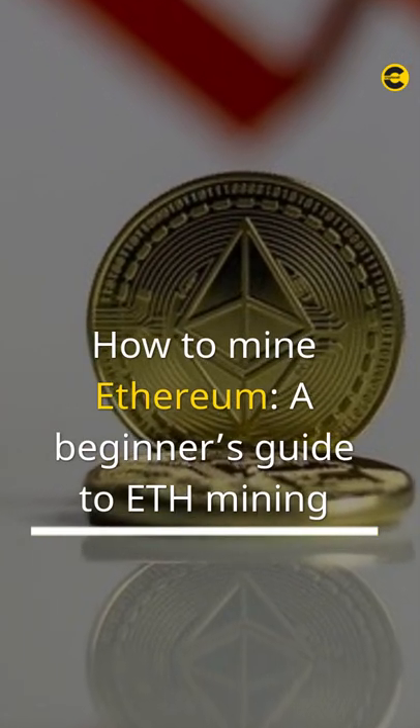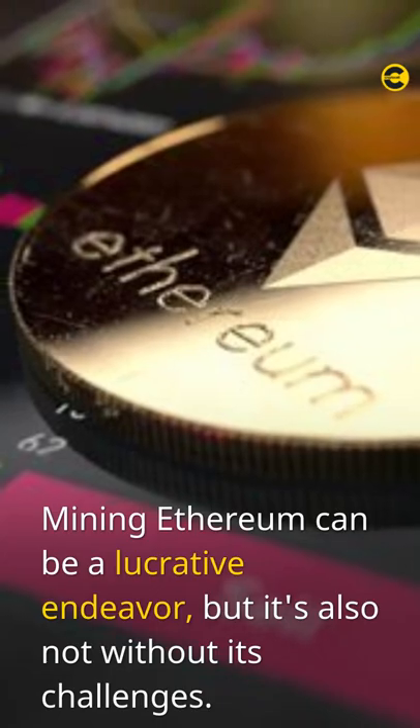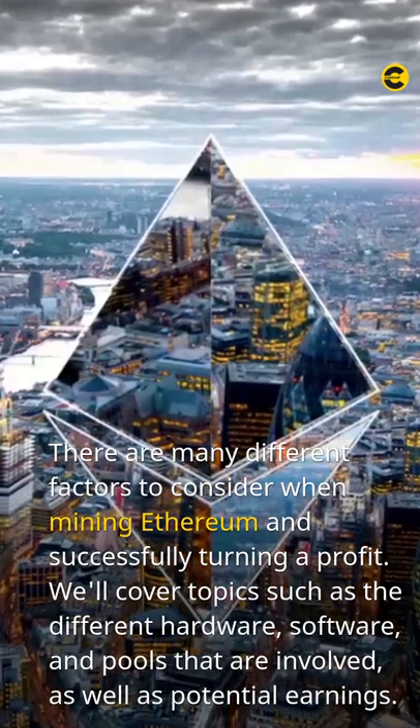How to Mine Ethereum? A Beginner's Guide to Eth Mining. Mining Ethereum can be a lucrative endeavor, but it's also not without its challenges. There are many different factors to consider when mining Ethereum and successfully turning a profit.